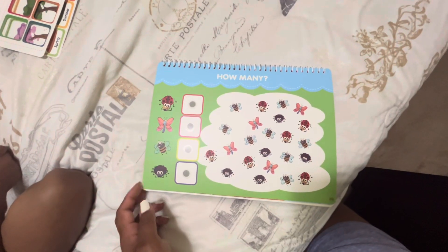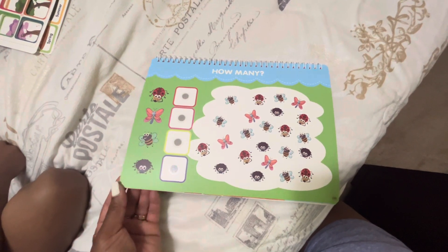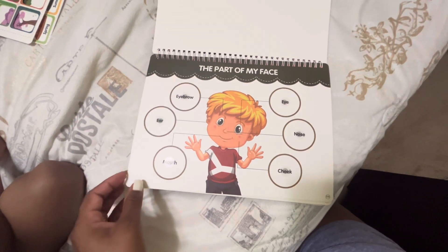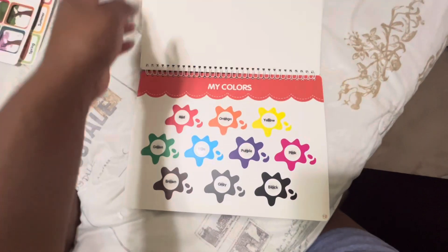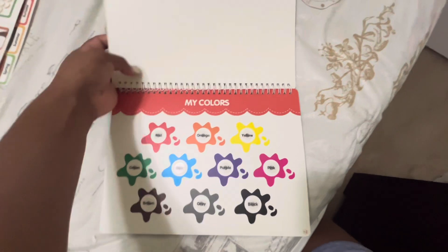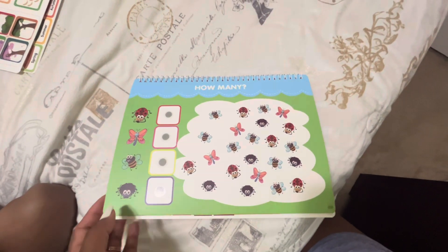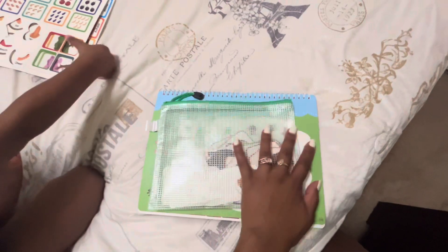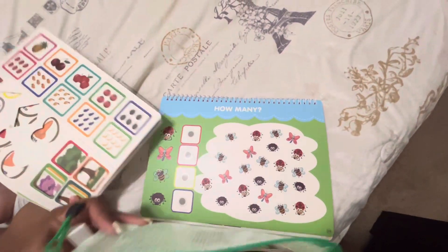They also have activities such as how many, parts of my face, and my colors as well. This is really, really cool. And I really like the fact that they have this bag so that all of the pieces are kept in here safe and sound. It's really good for on the go as well.